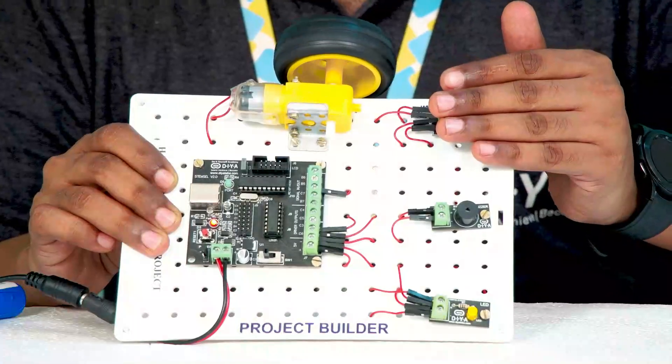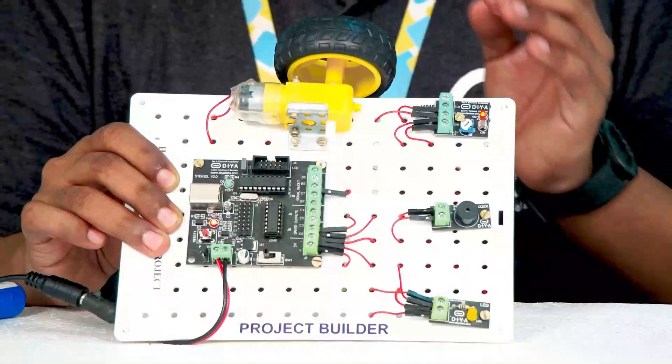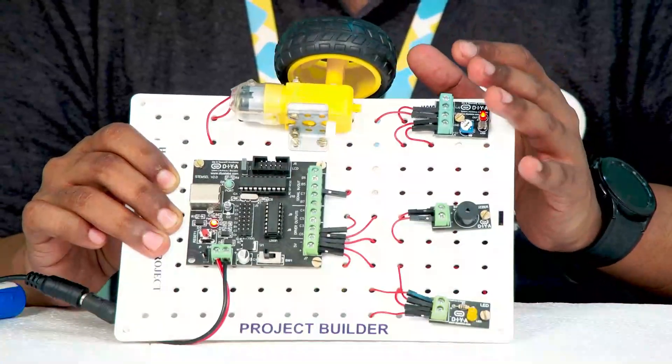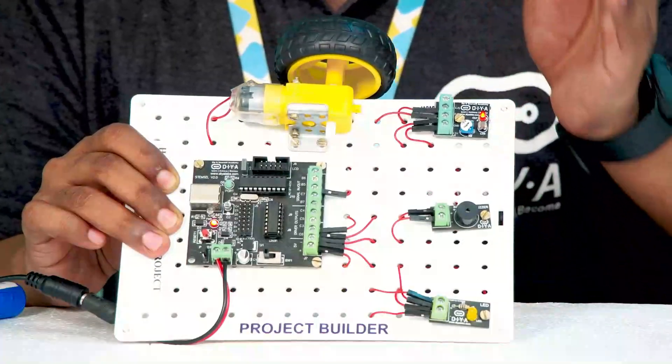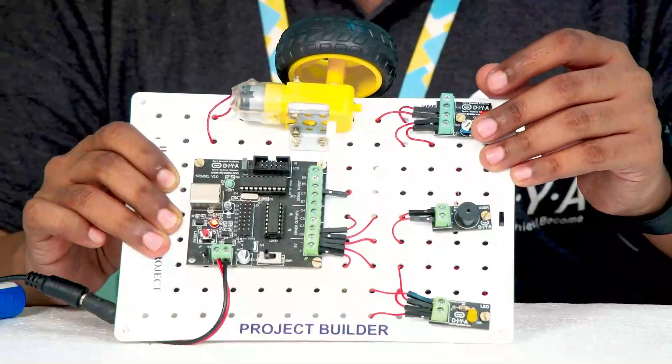This is just a simple example, and our children can become true hardware hackers to make more such innovative solutions — to make life simple, safe, and easy. Thank you, and all the best.